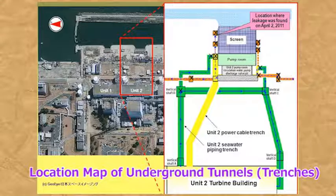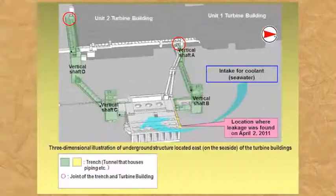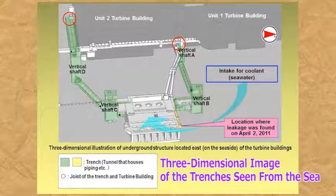Further, since there has been extremely contaminated water accumulating in the trenches of units 2 and 3, even leakage of a slight amount of this water into the port would increase radioactive material densities in seawater near the protective bank. This is a three-dimensional illustration of the trenches of unit 2 from the sea. Between the turbine building and the protective bank, we have an underground structure as shown here. Large amounts of highly radioactive contaminated water have accumulated inside the trenches' main bodies.